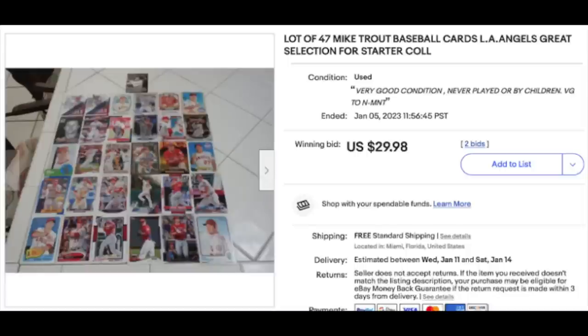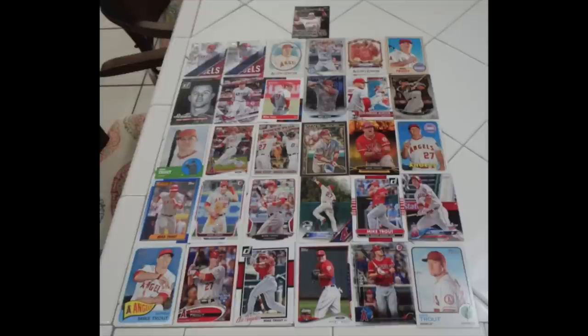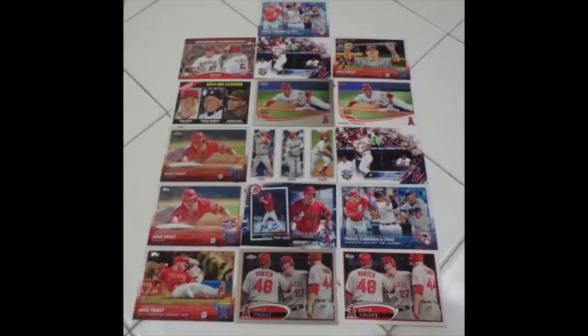This was sent by Jacob, who wrote: I wanted to share this eBay purchase. It is a lot of 47 Mike Trout cards. I won the auction as the sole bidder for just $30. It was listed as a starter lot for a new collection, so it went a bit under the radar. What caught my eye was the 2012 Topps Heritage Mike Trout card, which sells for $50 to $60 alone. There are also many cards from his early playing days — 2012 Topps Base, 2012 Topps Chrome, 2012 Topps Update, and 2013 Topps Rookie Cup Chrome. I'll probably sell off the lower end cards to pay for the lot and keep the nicer cards for my personal collection.